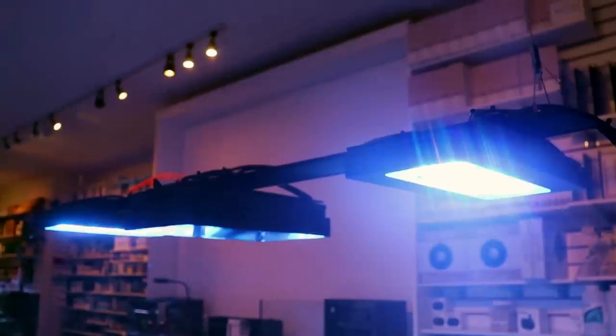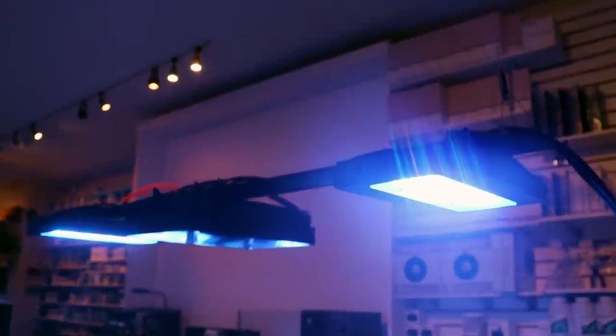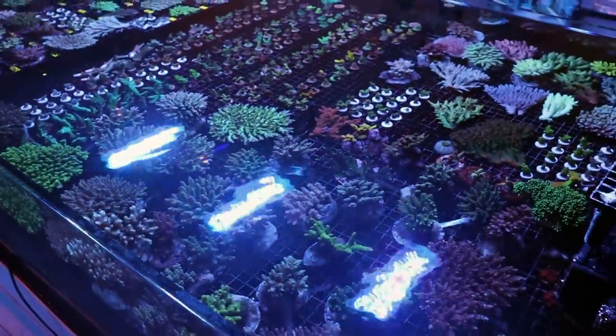Acropora requires stronger light and more flow. We're running the Radeon G6 Blue XR30 — love them. Three of them. Look at the coverage on this tank.